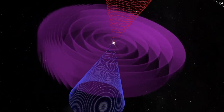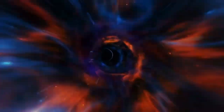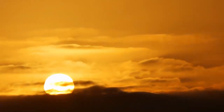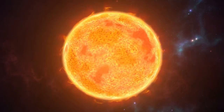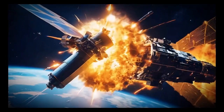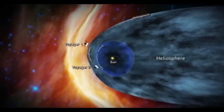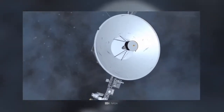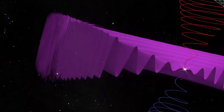Both spacecraft carry the golden records — phonograph records containing sounds and images that represent the diversity of life and culture on Earth. These records were designed as a time capsule intended to communicate with any extraterrestrial life that might encounter the spacecraft. Together, Voyager 1 and Voyager 2 have transformed our understanding of the solar system and interstellar space. Their data have contributed to numerous scientific discoveries, from the dynamics of planetary atmospheres to the structure of the heliosphere, allowing science to gain deeper insight into the transition from the solar wind to the interstellar medium.